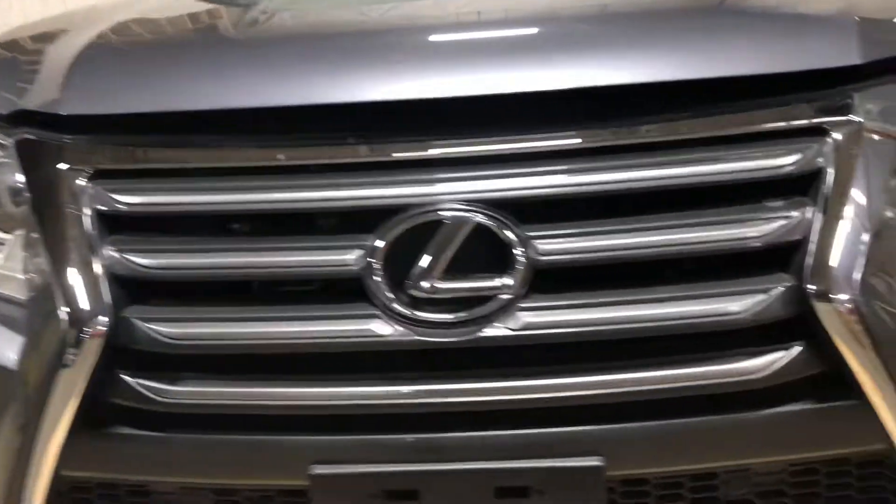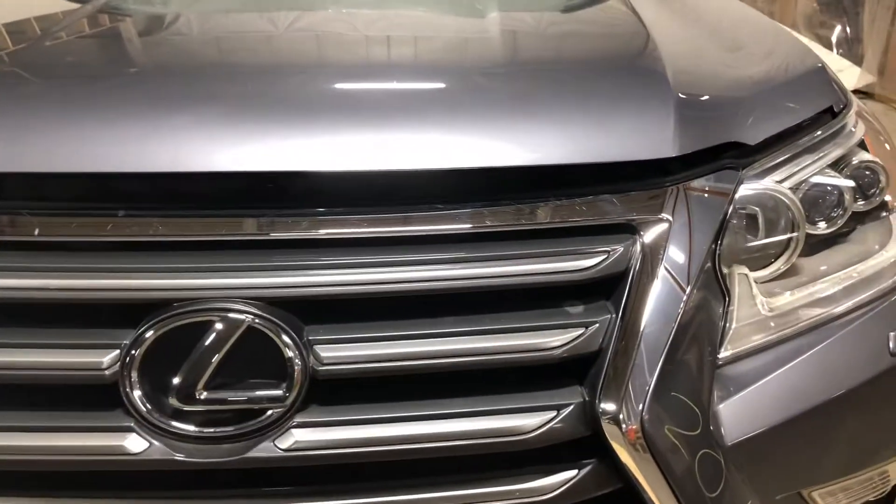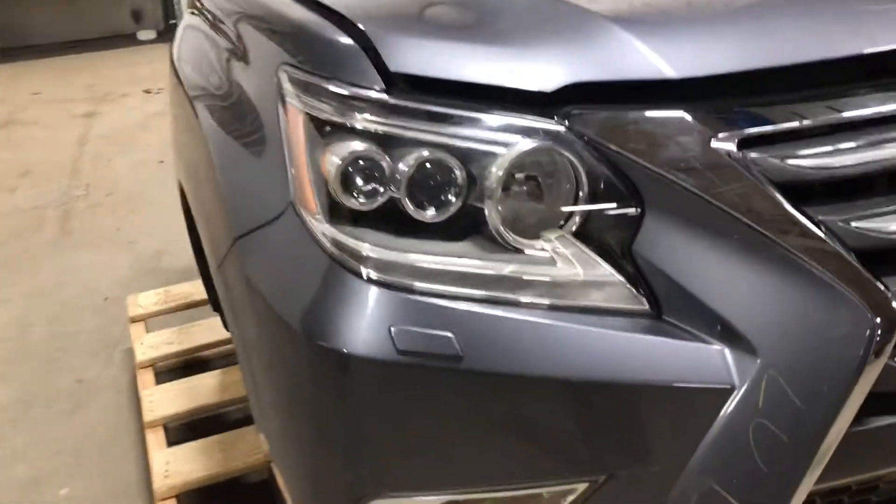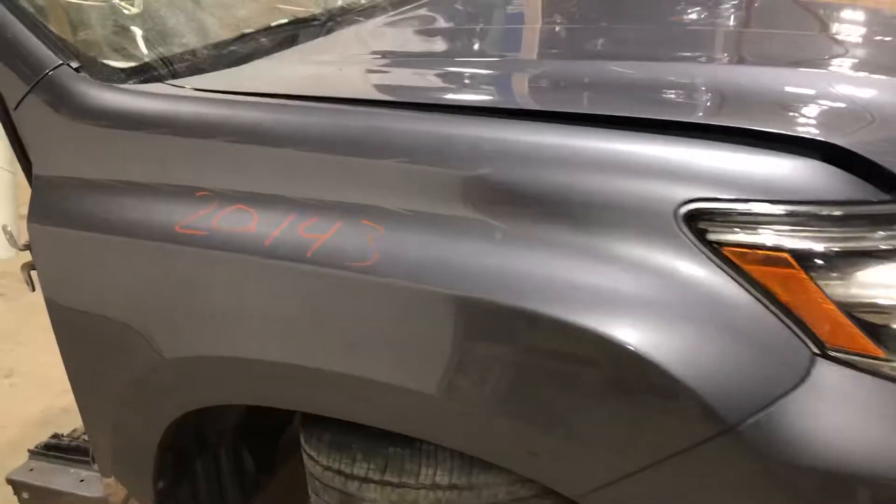Here's the big Lexus GX 460 grille. There you've got your passenger side headlight and the passenger side fender.